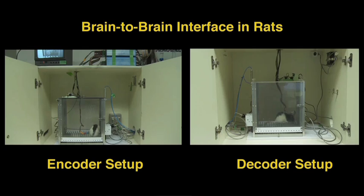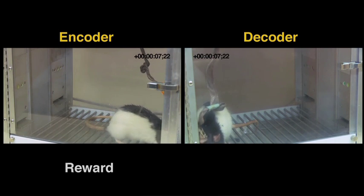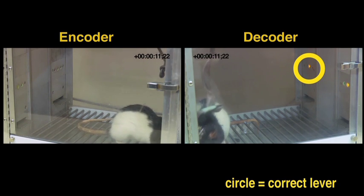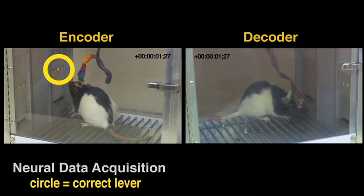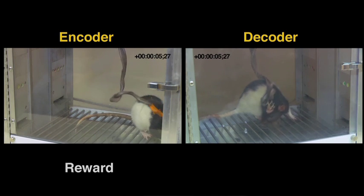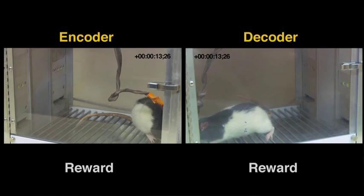This movie shows what I just described. You can see the two animals in two different behavior boxes. In one trial, the encoder sees a light indicating the left bar, goes and presses it, and gets its reward. The brain signal is transmitted to the decoder, who has both lights on and no external indication. The decoder presses the correct lever, gets the reward, and the encoder gets a supplemental reward. In another trial showing the right lever, the encoder transmits the information, the decoder decodes the message and presses the right bar, getting the reward. They are communicating through a brain-to-brain interface.